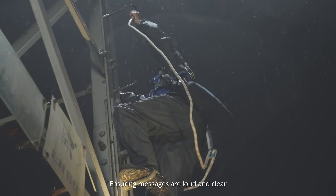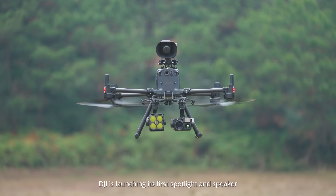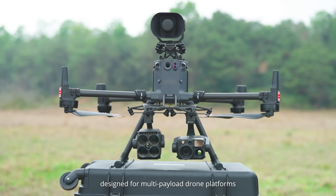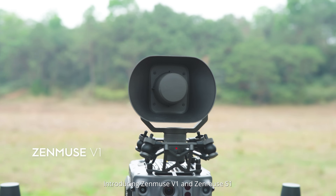Lighting up the night, ensuring messages are loud and clear. DJI is launching its first spotlight and speaker designed for multi-payload drone platforms. Introducing Zenmuse V1 and Zenmuse S1.